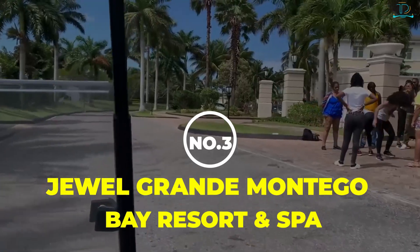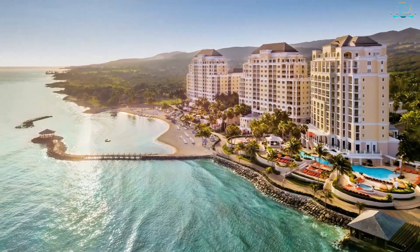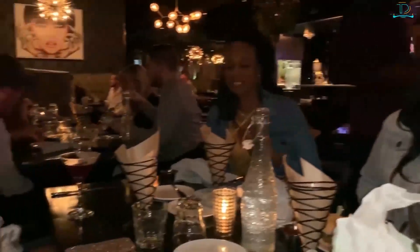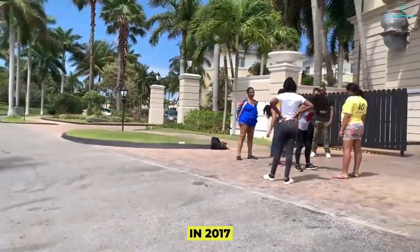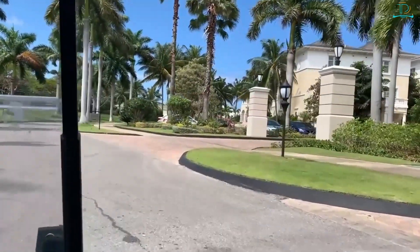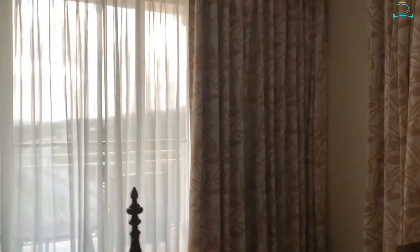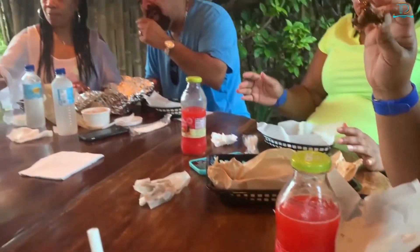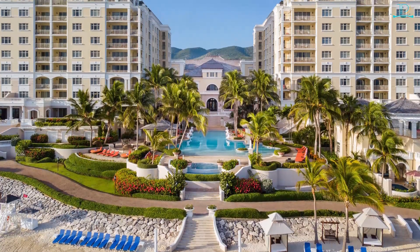Number 3: Jewel Grand Montego Bay Resort & Spa. One of the more premium all-inclusive resorts in Jamaica is the Jewel Grand Montego Bay. The 129-room resort is family-friendly and regal in design, with a magnificent beachfront, top-notch restaurants, and a relaxing spa. The Jewel Grand Montego Bay, which opened in 2017, is all about traditional colonial elegance, with dark wood furniture, neutral tones, and Jamaican artwork. With four-poster beds, kitchenettes, and furnished balconies or patios, the rooms are well-lit and roomy. There are six restaurants in all, ranging from Jamaican cuisine to steakhouses to teppanyaki eateries.